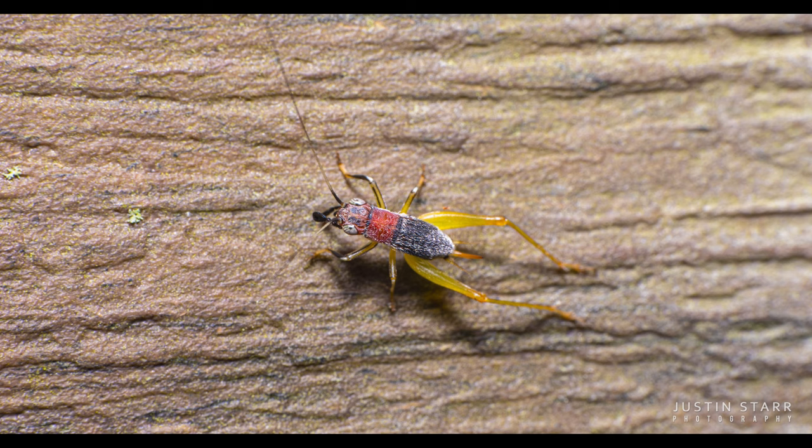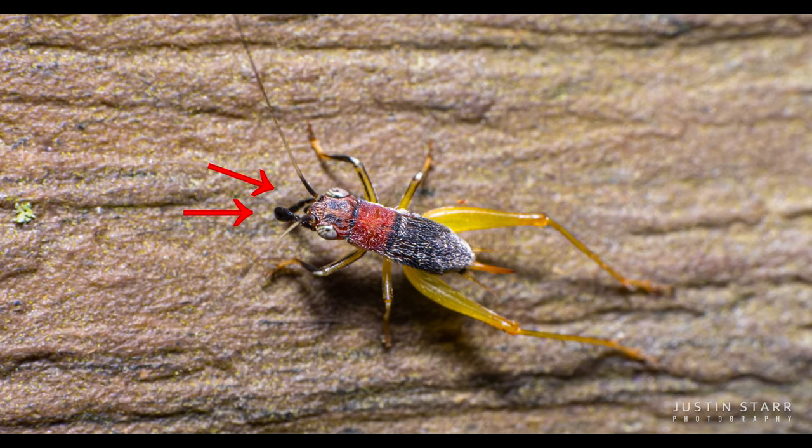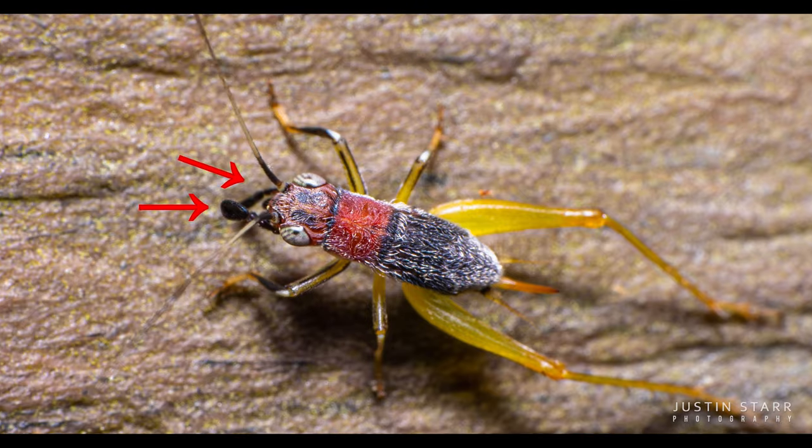So in this first Bug Story I want to tell you about my first encounter with the Phyllopalpus pulchellus, or Handsome Trig. Back in the beginning of August I went outside onto my deck and I saw this weird thing walking on the wall outside my house. The first thing that caught my eyes were these palps — these little appendages towards the front of its body that were just waving about crazily. And when I think of palps the first thing I think of are arachnids or spiders.